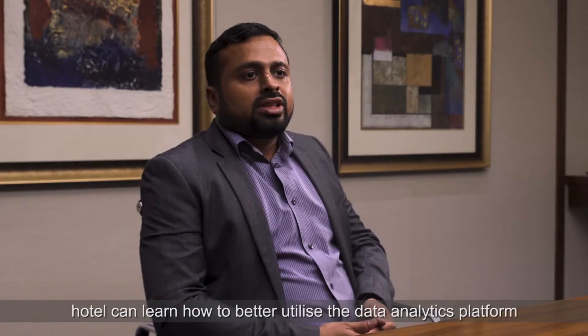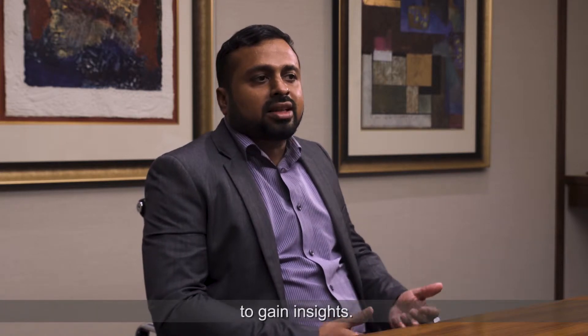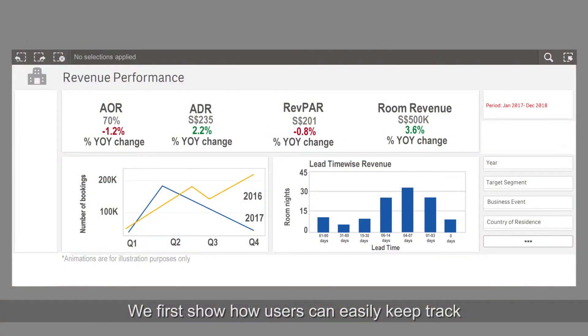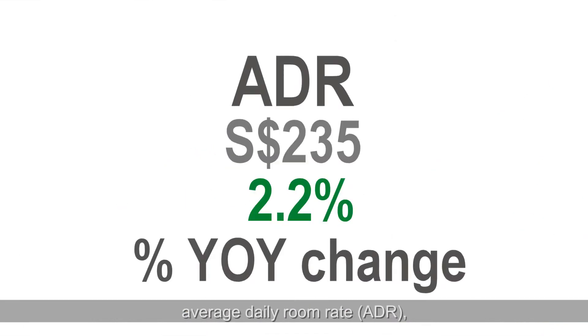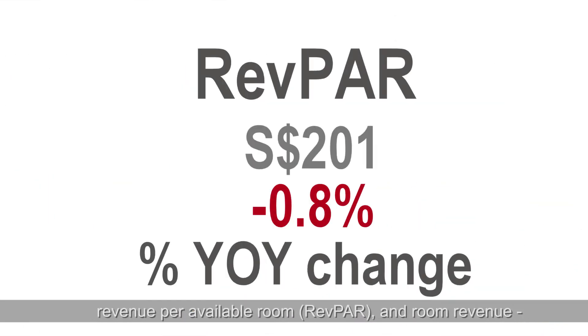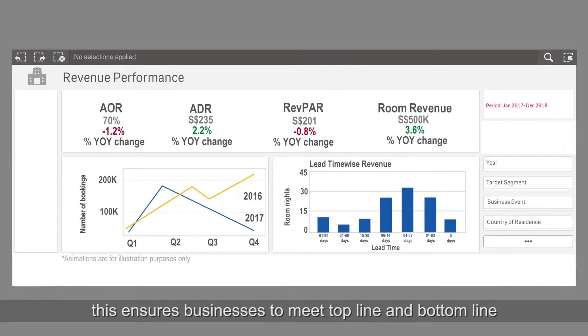Through trainings, hotels can learn how to better utilize the data analytics platform to gain insight. We first show how users can easily keep track of hotel performance — that is in terms of occupancy rate, average daily room rate, revenue per available room, and room revenue. This ensures businesses meet their top line and bottom line.